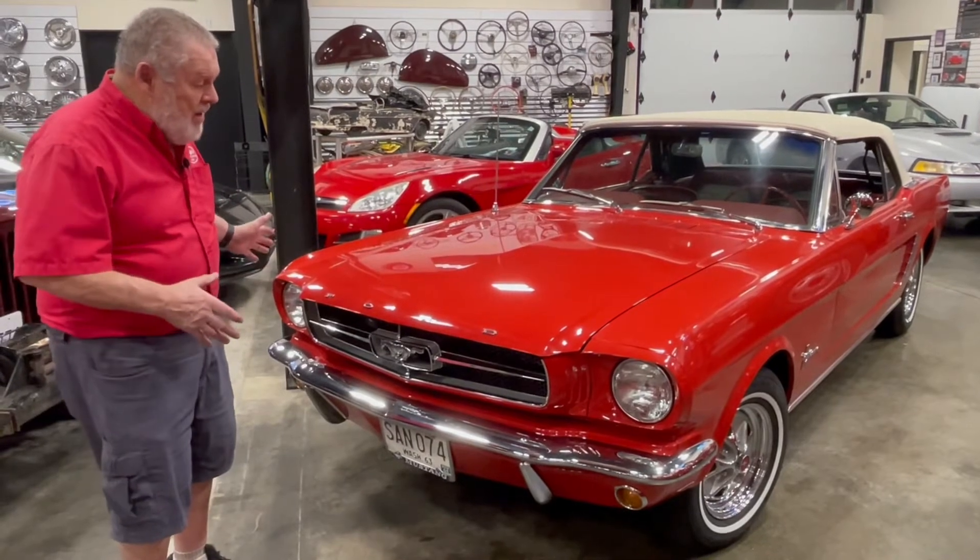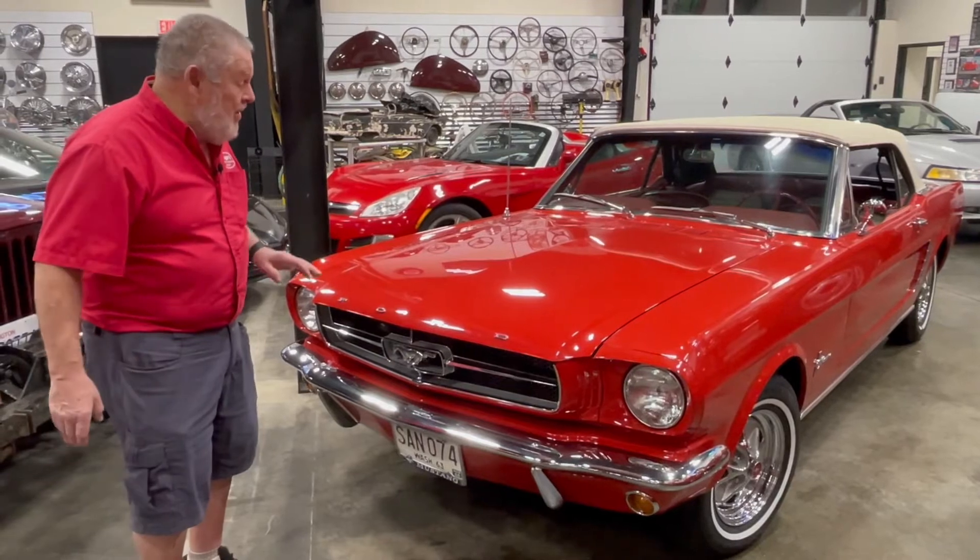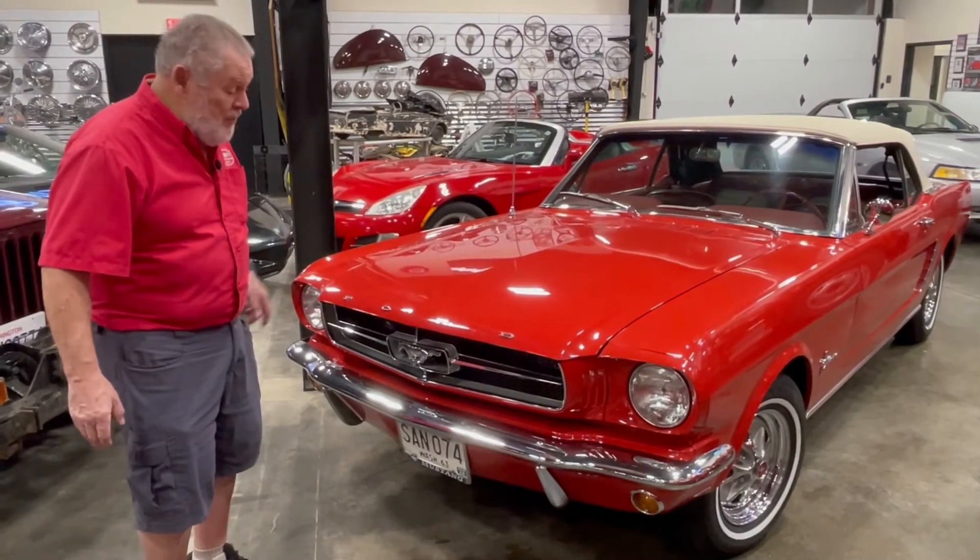He even repainted the car. I guess it had a really good paint job on it, but he wanted it to be perfect. The paint is absolutely beautiful on this thing.